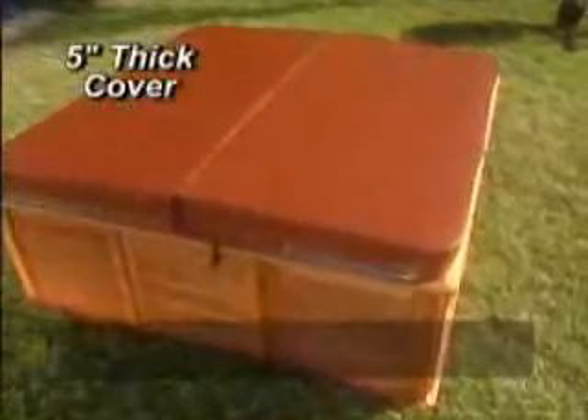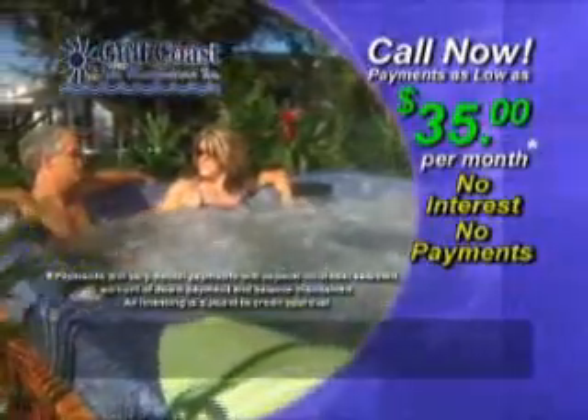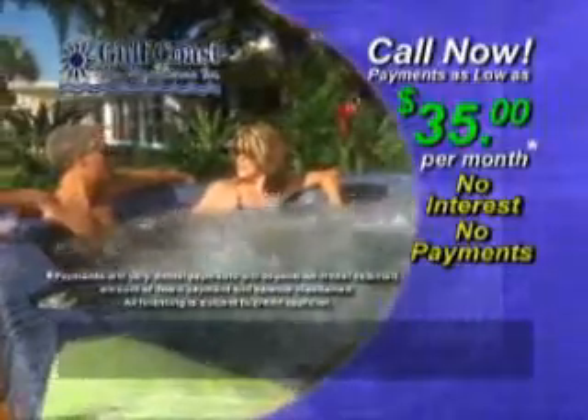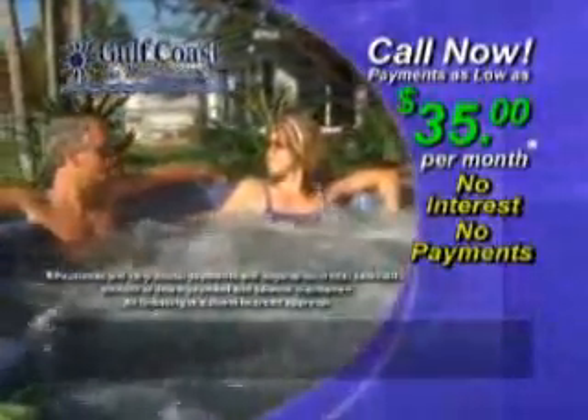But that's not all. Every Gulf Coast Spa comes with a 5-inch thick tapered cover — it's a $450 value — and it's yours absolutely free. Call the number on your screen for information on how you can live the spa lifestyle for as little as $35 a month with no interest and no payments for up to a year.